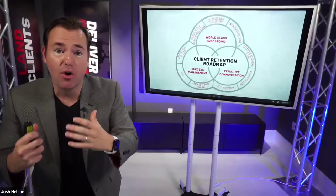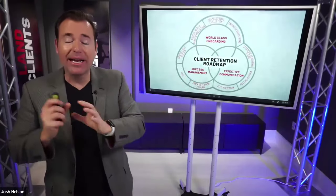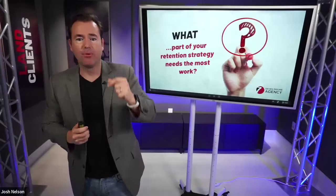The client retention roadmap really boils down to three key things you need to implement to maximize your client retention: onboarding, communication, and success management. We're going to get into each of these.